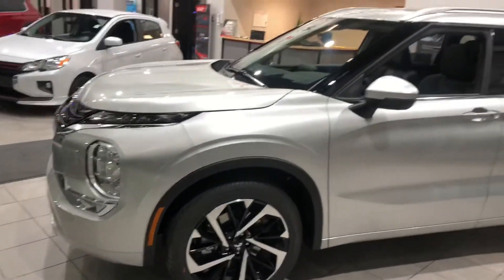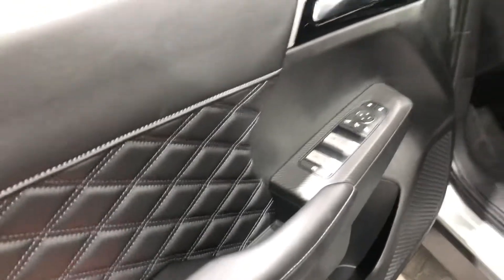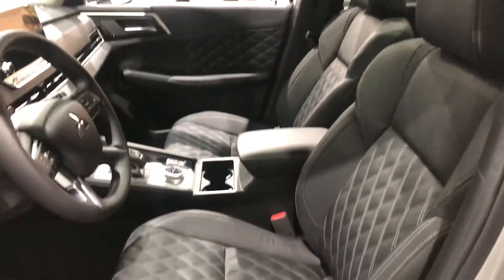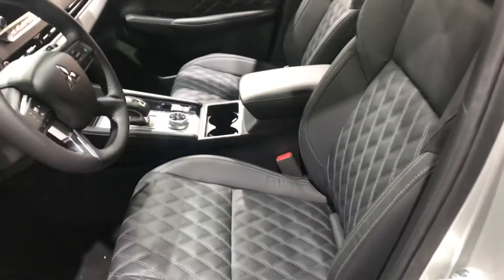Let's check out the side here real quick. You have keyless entry at your convenience, power locks, power windows, and rear settings on the side. It welcomes you into this gorgeous black leather interior with diamond stitching for that premium feel, and both the front seats and the second row seats are heated as well.